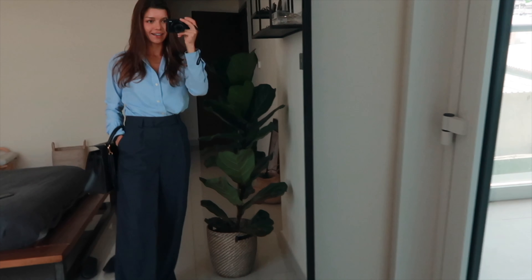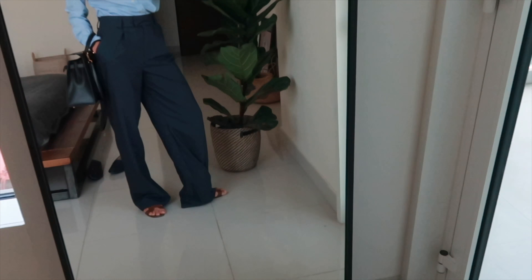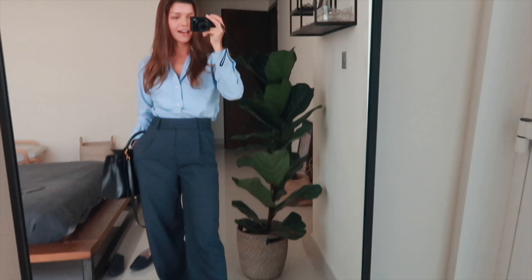Hey guys, how are you today? It's Anastasia, if you're new to this channel. As you see, I'm wearing something classy today. I'm actually getting ready for my trip to London, hopefully this summer. I'm going to link items that I'm wearing down below.